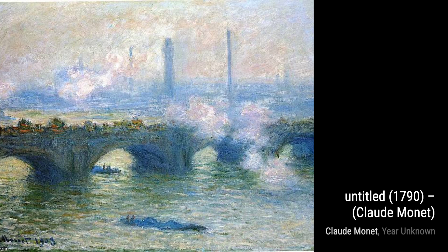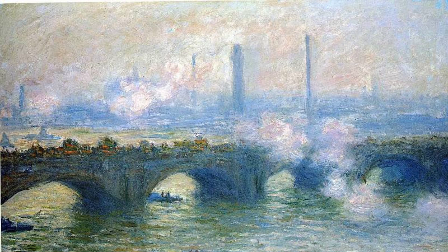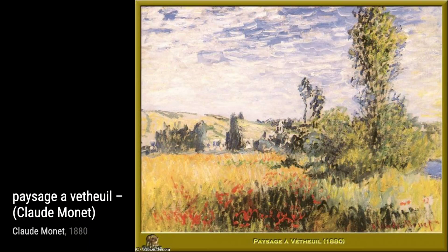In Untitled, 2834, Monet invites us to explore a lush garden filled with vibrant flowers. The play of light and color creates a sense of joy and tranquility. Now, let's shift our focus to Still Life with Melon. This painting showcases Monet's attention to detail, as he captures the textures and colors of the fruit with remarkable precision.